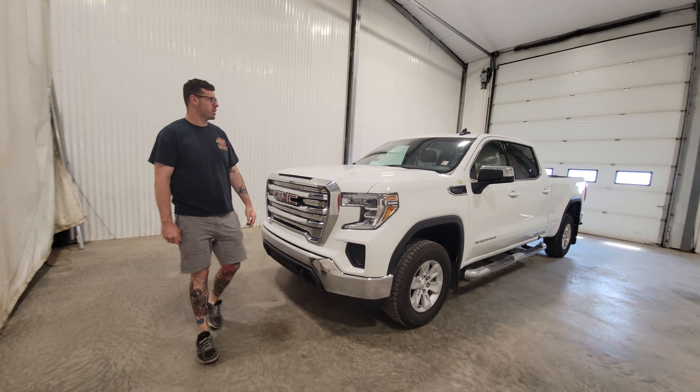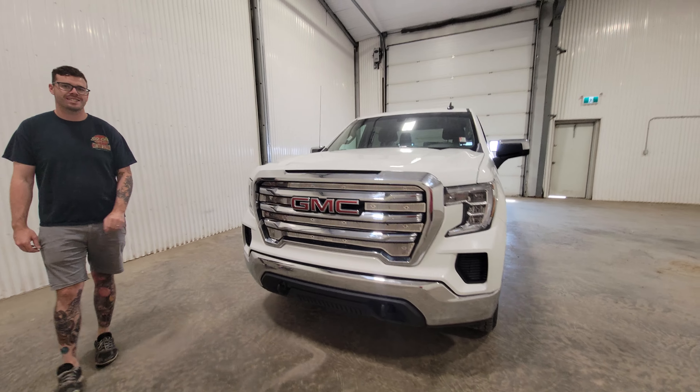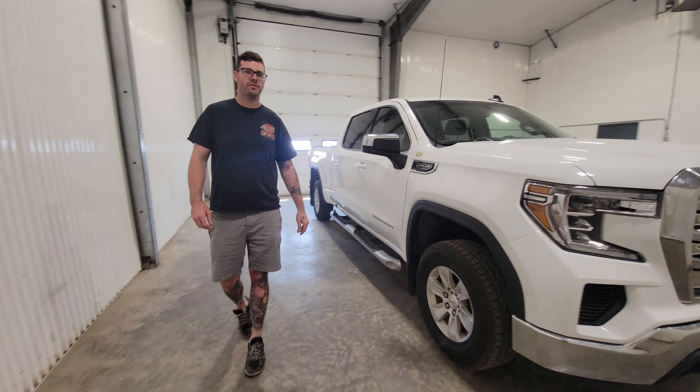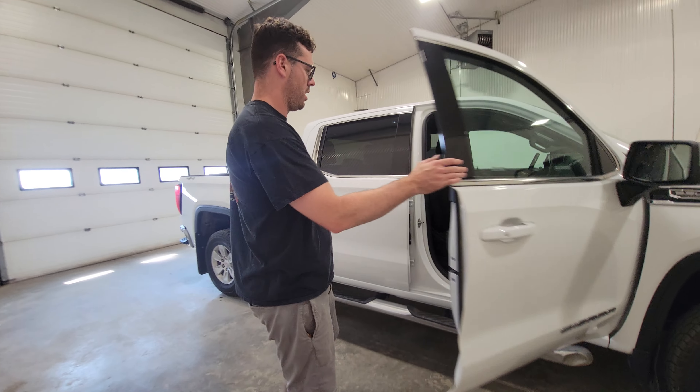Hi guys, it's Jayden from Saskia Truck Center. This is stock number 4667P — a 2020 GMC Sierra 1500 with 147,000 kilometers.